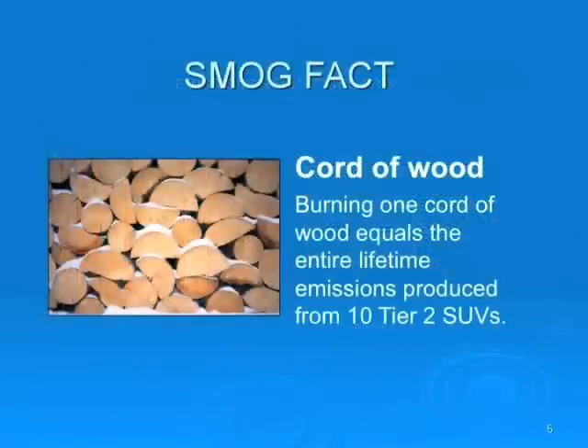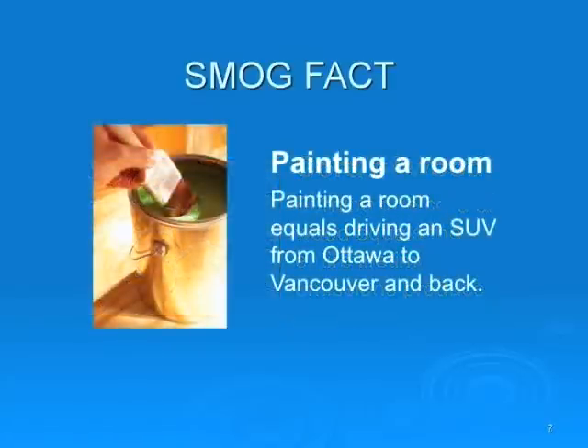This slide shows how clean new vehicles are in relation to smog. Burning one quart of wood equals the entire lifetime emissions produced from 10 Tier 2 SUVs — an astonishing fact that would surprise most Canadians. Government statistics show that painting a room equals driving an SUV from Ottawa to Vancouver and back. Most Canadians would be more likely to point to SUVs as part of the smog problem than burning a quart of wood or painting a room.